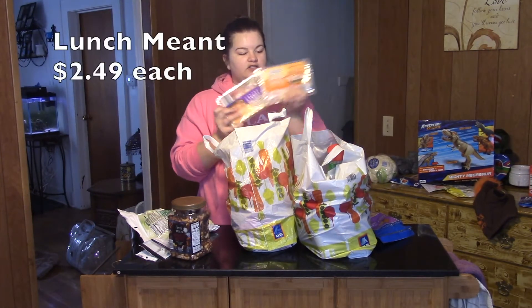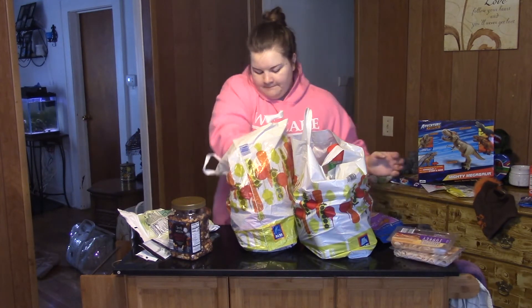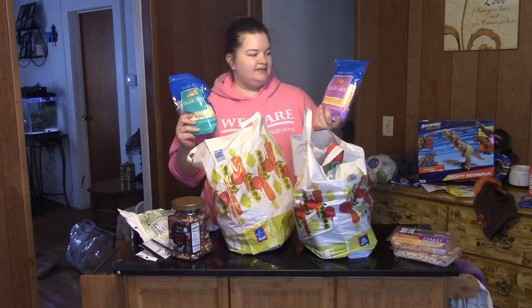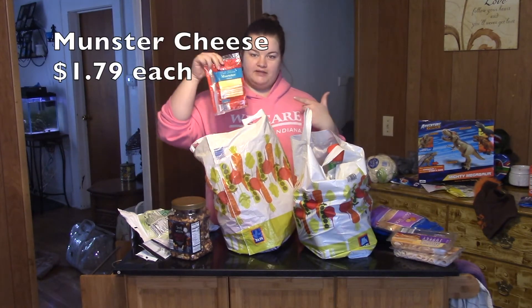We got two packs of lunch meat — we got chicken and turkey. Two bags of shredded cheese: we have the Italian style blend and the Colby Jack. Then we have a little packet of Muenster cheese slices.